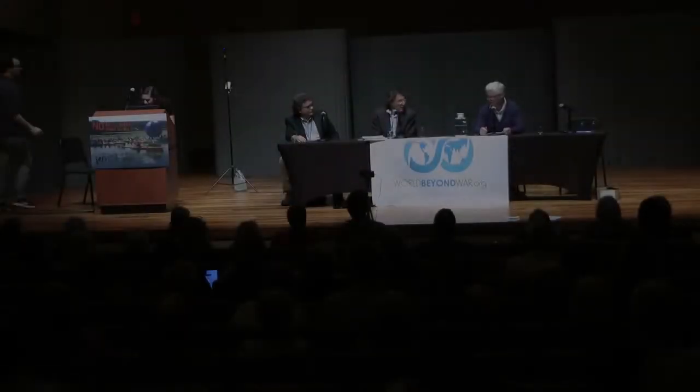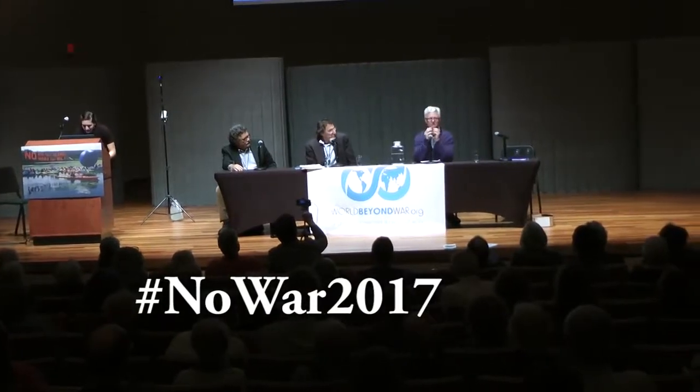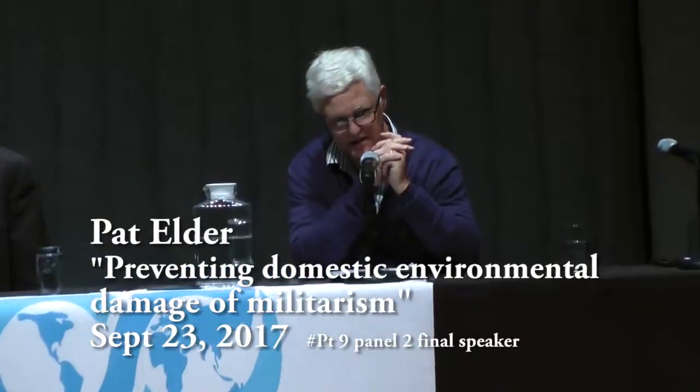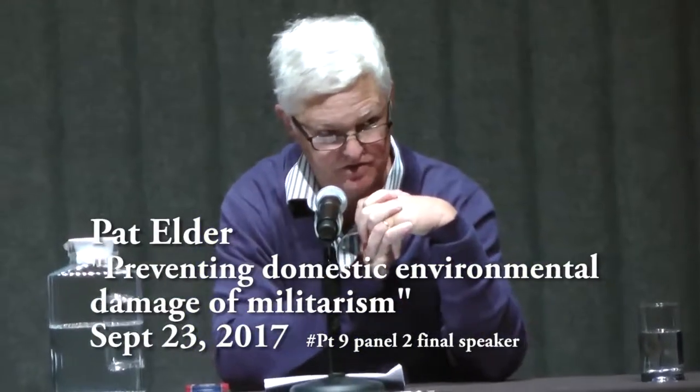My name is Pat Elder, and I wrote a book called Military Recruiting in the United States, and I'm the director of the National Coalition to Protect Student Privacy.